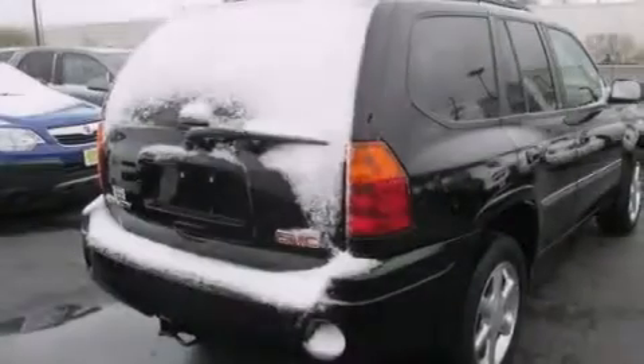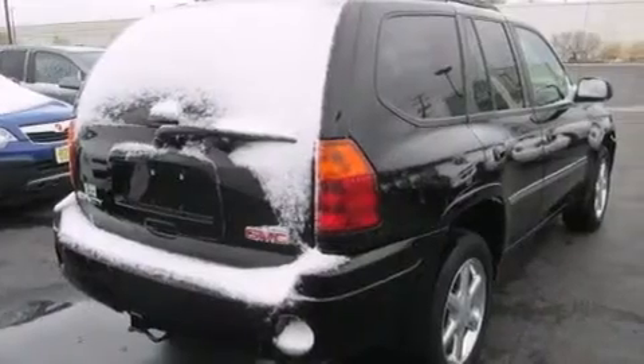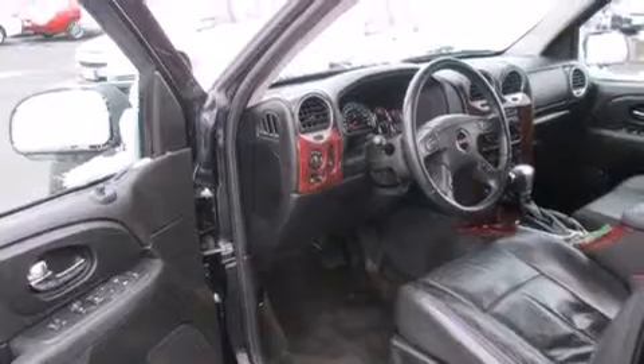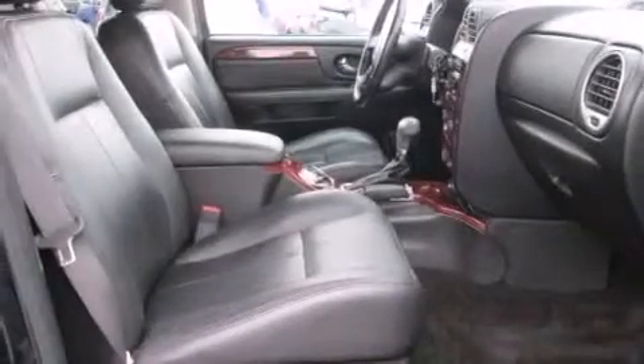Its top features include a low-tire pressure indicator, an air suspension, aluminum wheels, and a sunroof that enables you to fill the cabin with fresh air at the push of a button.